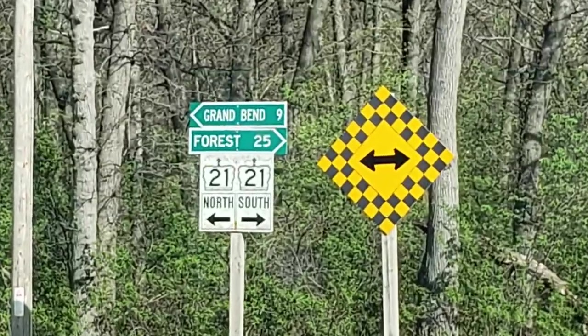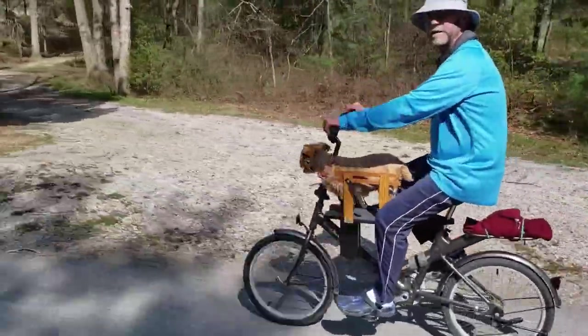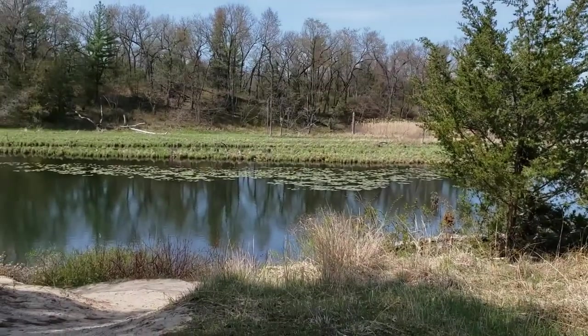The town of Grand Bend is 10 kilometres away and has plenty of stores for both groceries and souvenirs, and a liquor store for those who need to stock up on their potent potables.